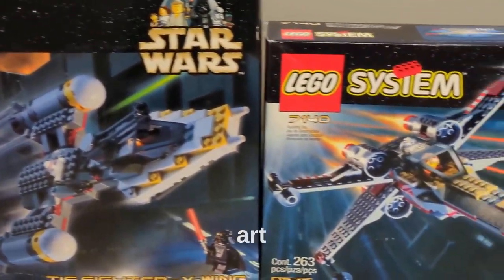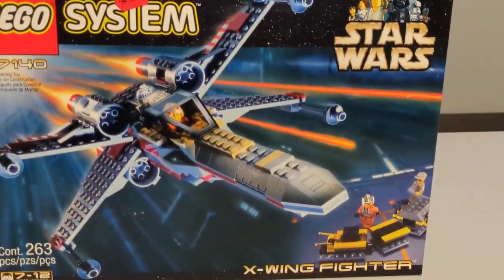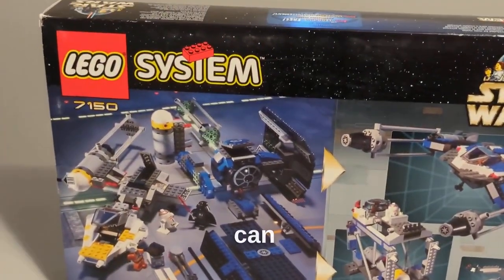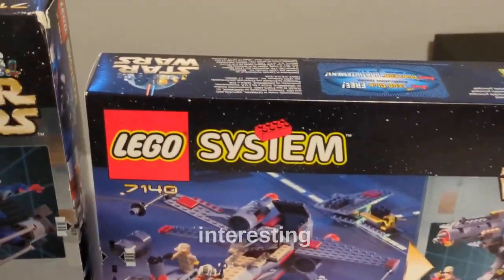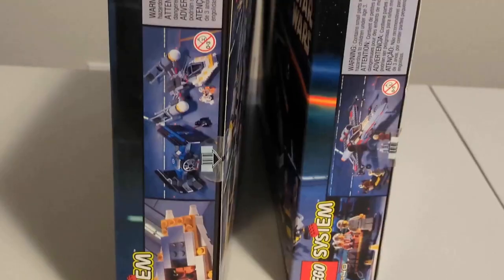Finally, we have the box art, and I think they're both great. You see all the ships in action, and at the back of the boxes LEGO gives you different creative building ideas that you can use, which I think is nice for playability and creativity. It's definitely something I find interesting about the older LEGO Star Wars sets, and I'm not sure why they stopped doing it.